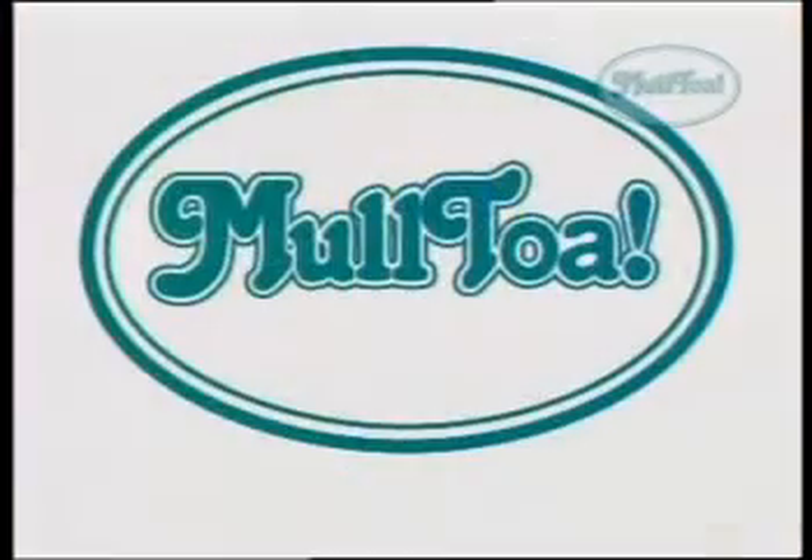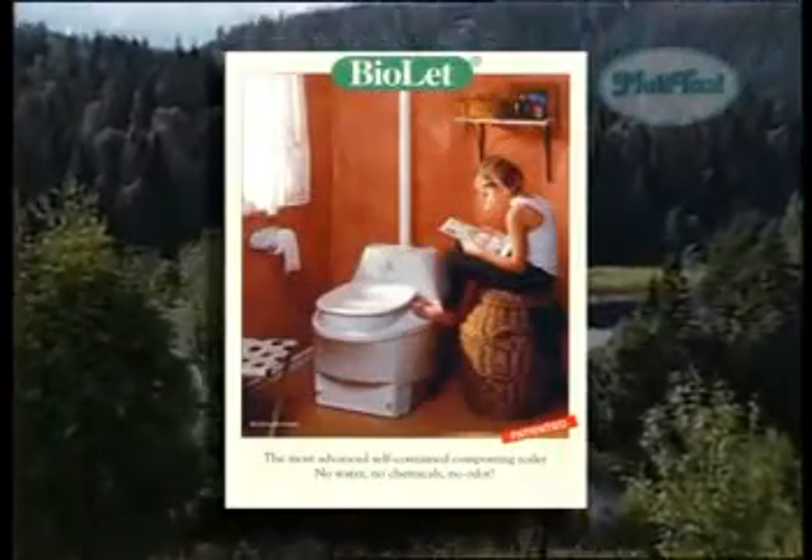Biolet has been produced in Sweden since 1972 and is continuously undergoing development. More than 100,000 have been sold, and Biolet is the best-selling composting toilet in the world. Biolet does not use much more electricity than a light bulb, uses no chemicals, doesn't freeze or rust, and is easy to maintain and reliable. Biolet is easy to install and is quite simply the best alternative for those who live close to nature.